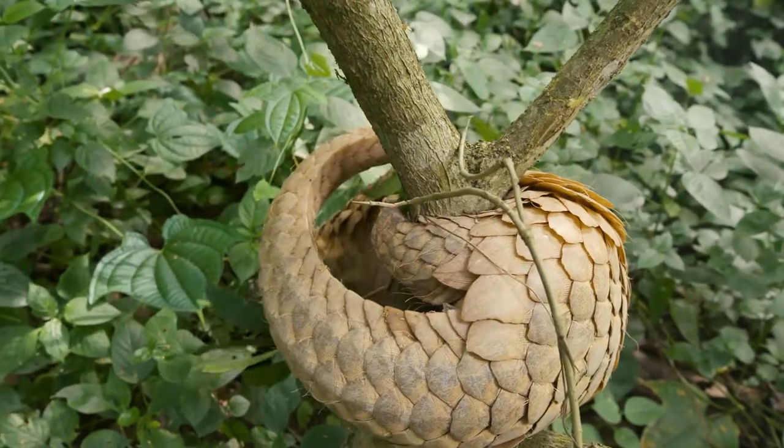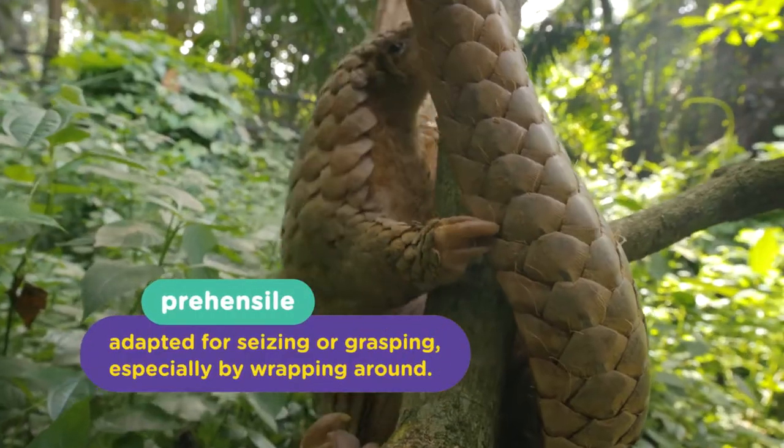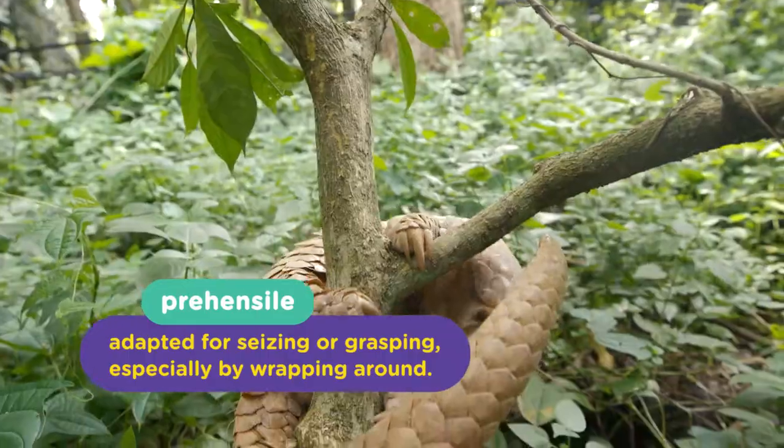Their tail is not just for show — they're actually a prehensile tail, or like a fifth limb essentially, which they can use to climb or grab stuff.